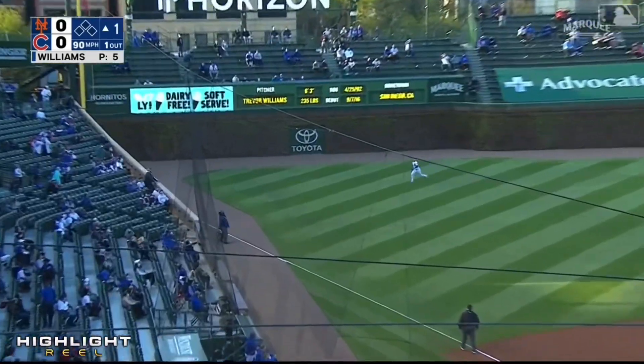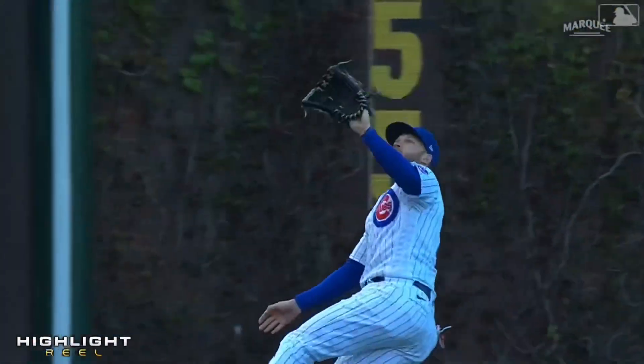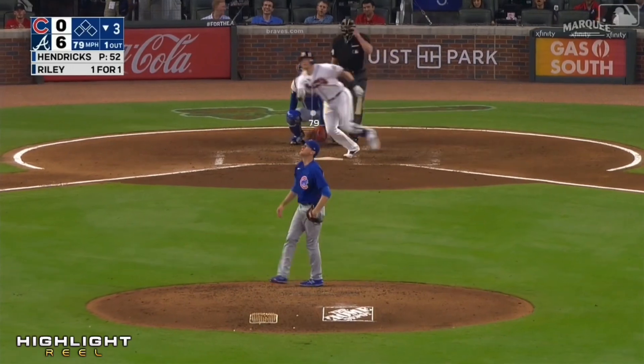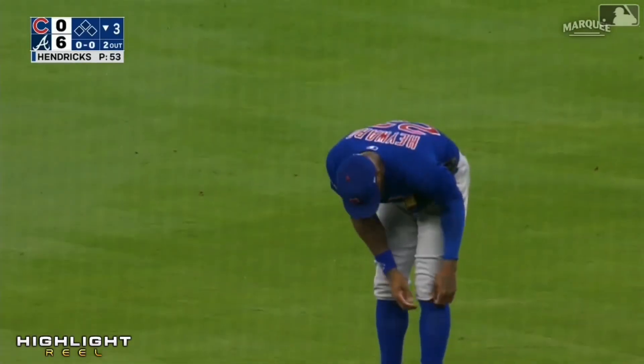Lindor in the air down the left field line — long run — sliding, and Ian makes the grab. The center fielder in left with a long run. The two-one. Sounded like he broke his bat. Hayward sliding — and the five-time Gold Glover makes the grab.